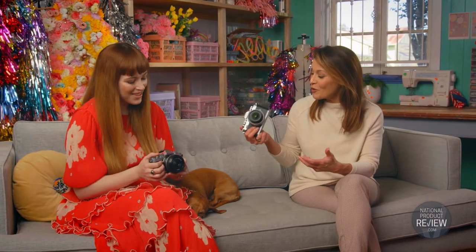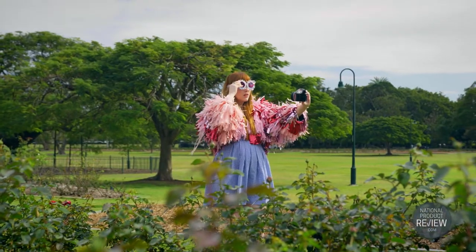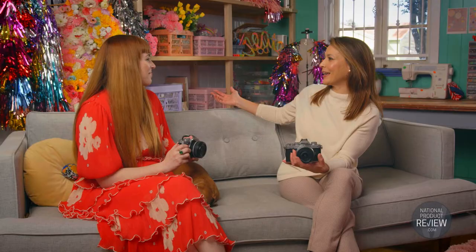A passion for color and the courage to be different — it's a winning combo for content creators who want to express their personal style. Cue this brilliant new camera that can keep up with your playful expression: it's the Nikon Z FC. Rachel, you're a fashion designer, stylist, and photographer — clearly you love a bit of color.